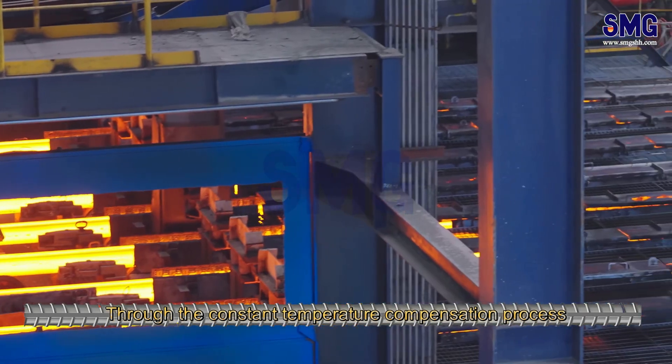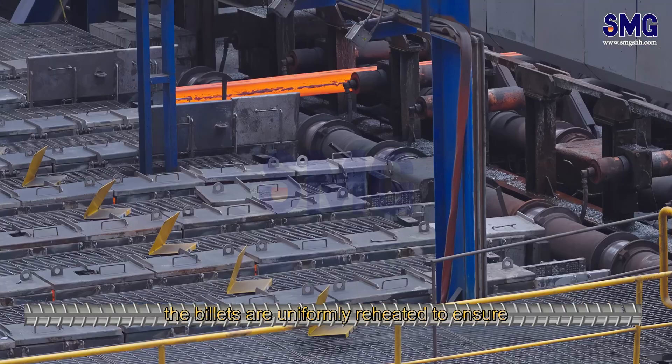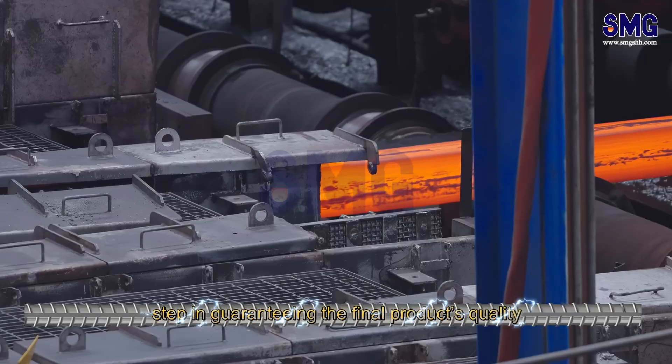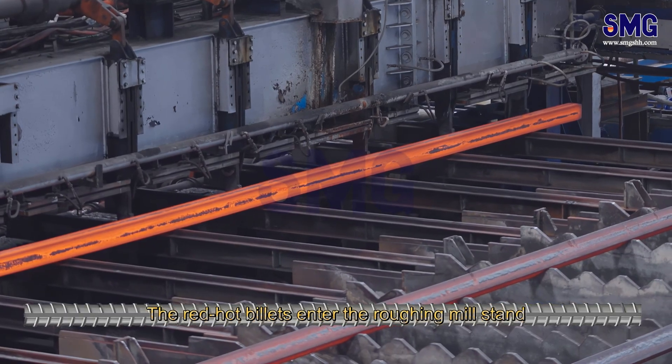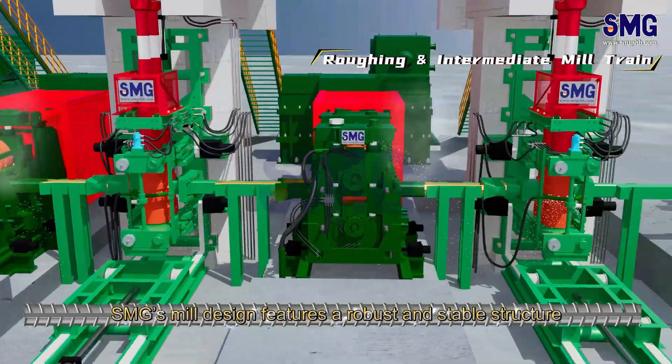Through the constant temperature compensation process, the billets are uniformly reheated to ensure consistent temperature before rolling — a crucial step in guaranteeing the final product's quality. The red-hot billets then enter the roughing mill stand, where power and precision intertwine.